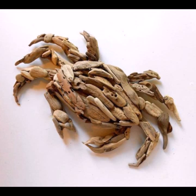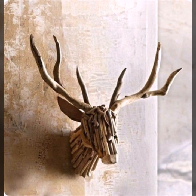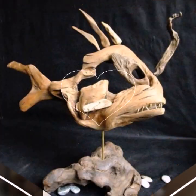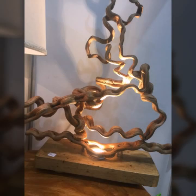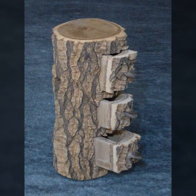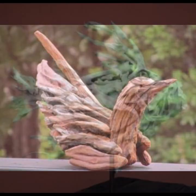Decorate your room and your lounge with beautiful, trendy, stylish woodworking ideas. In this way, you will never miss my videos and my collection.